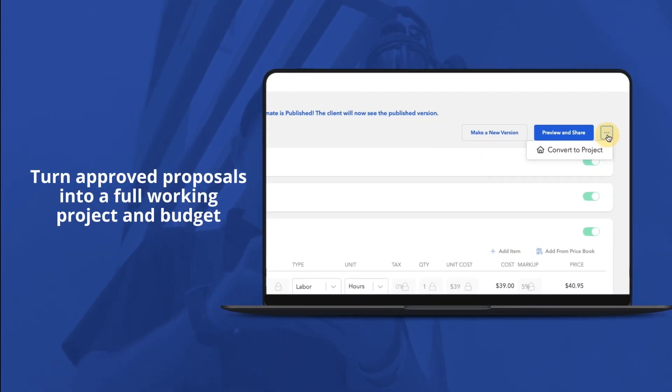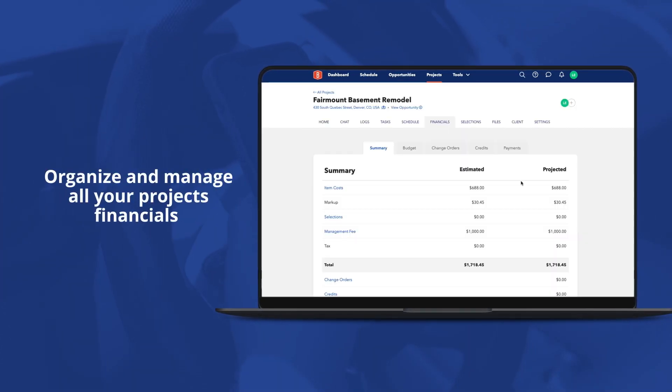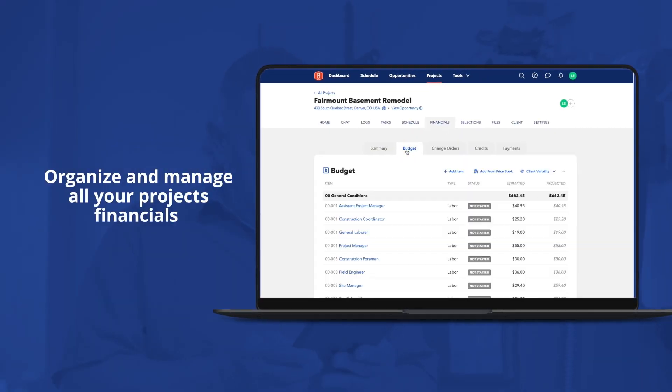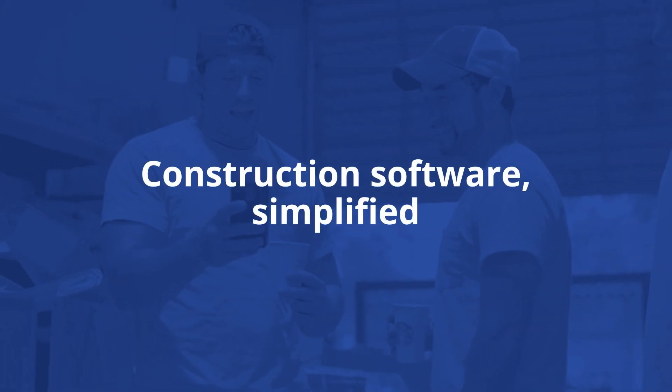Turn approved proposals into a full working project and budget. Organize and manage all your project financials, including budget, change orders, and payments. Construction software simplified.